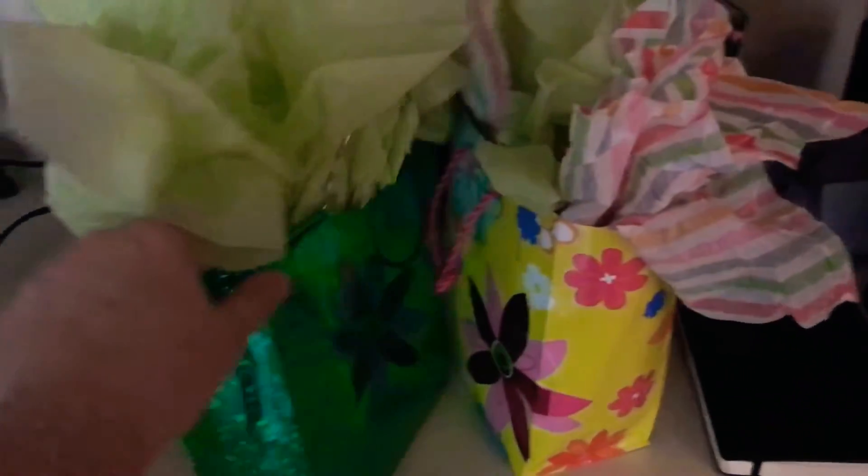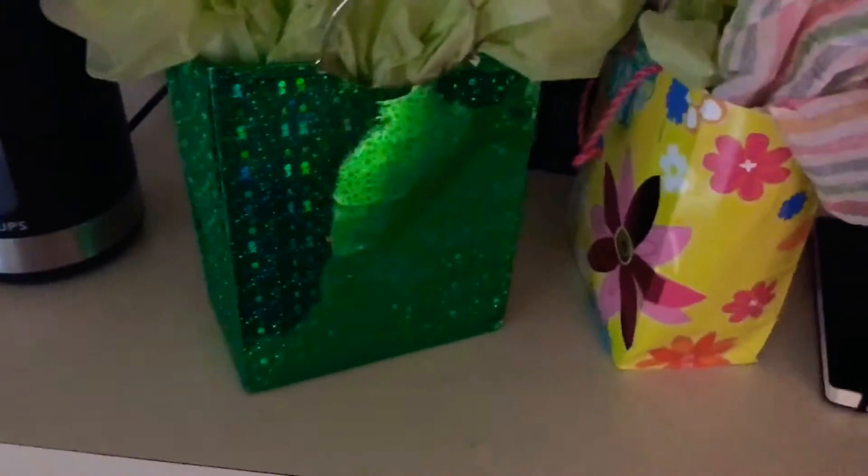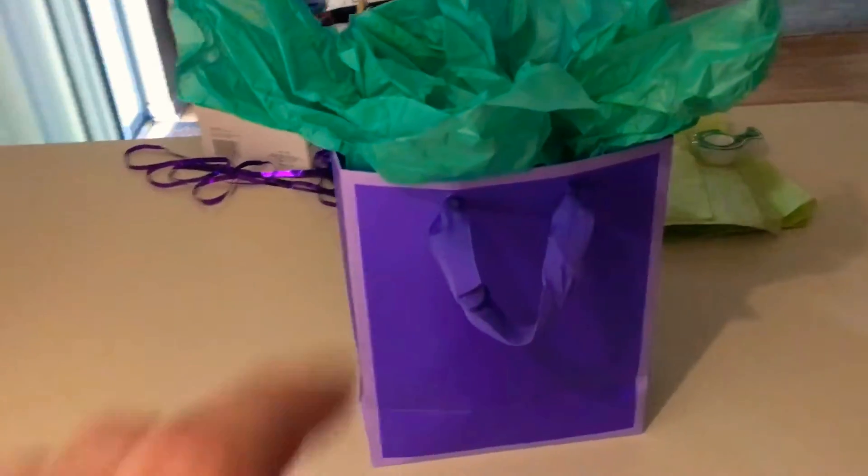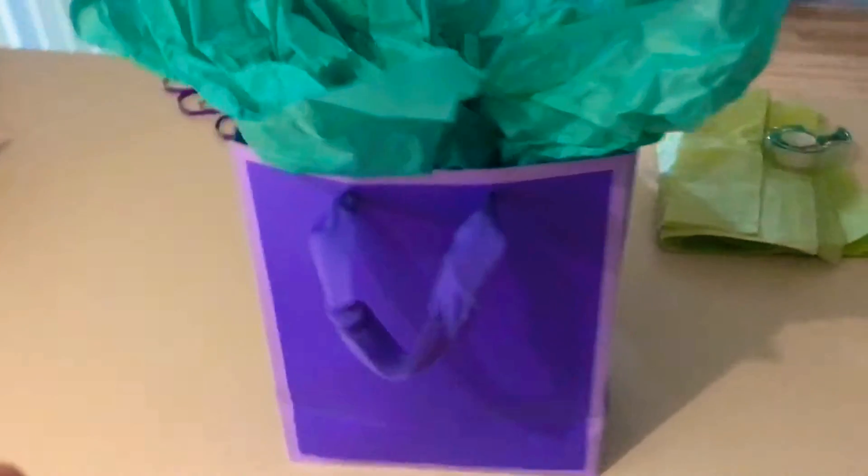Let me go ahead and turn this camera around so I can show you guys the welcome bag first. So this is actually one of them - the other two are all done up here, which is very nice. When they arrive we will have this ready for them, and they'll be able to take out the little tissue paper. I'll go ahead and unpack this one so you guys can see what I actually put in the welcome bag.